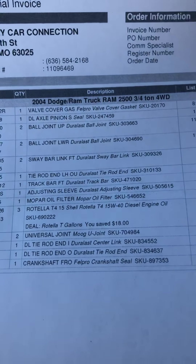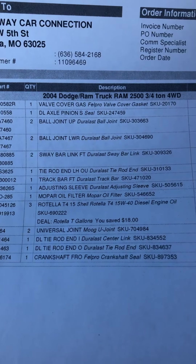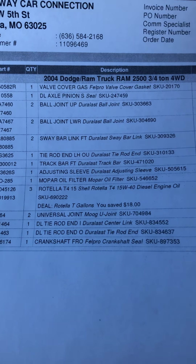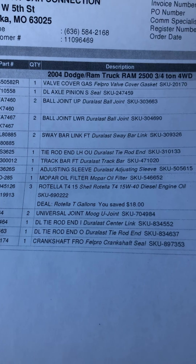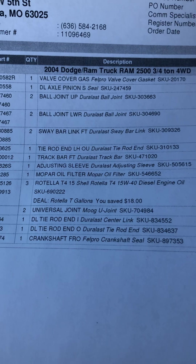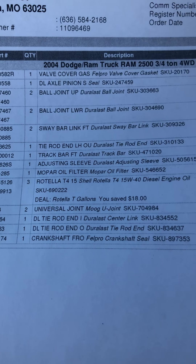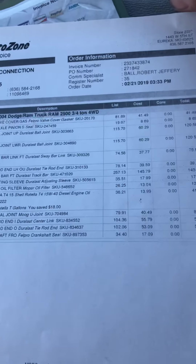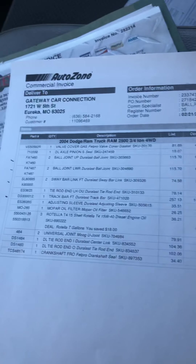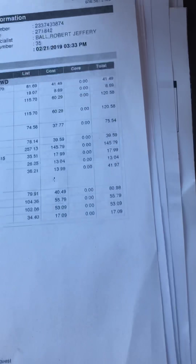So this one received a valve cover gasket, an axle pinion seal, upper and lower ball joints, sway bar links, tie rod ends, track bar, adjusting sleeves, Mopar oil filter, and Rotella oil — because that's the best oil for the diesels. It's also got Moog U-joints and tie rod ends. So always ask dealers what they did to these Rams because almost every single one needs front end work — ball joints are common. We did it all and made sure it's done for you.